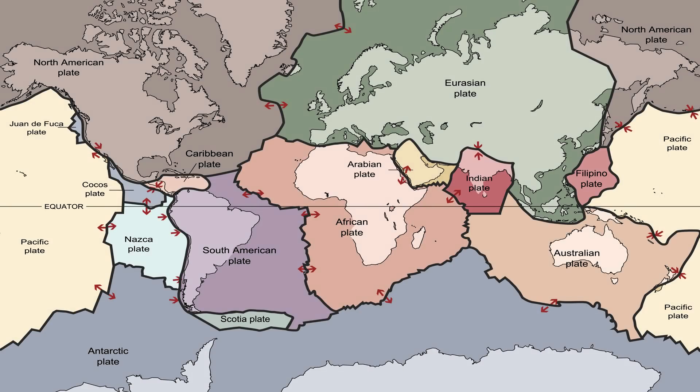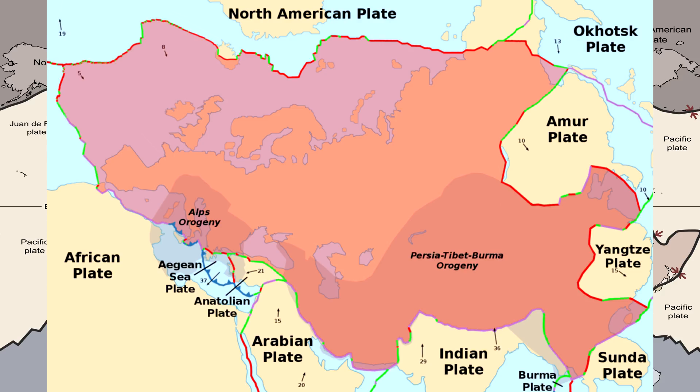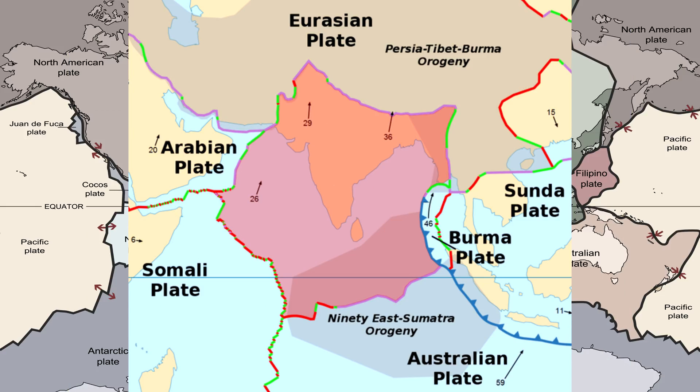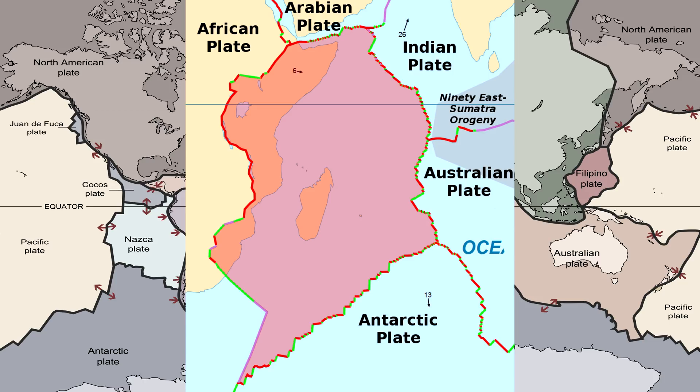With these processes, the tectonic plates of the Earth have been creeping along the Earth's surface for millions of years. We identify eight major plates and ten minor plates. The eight major plates in order of size are the Pacific plate, the North American plate, the Eurasian plate, the African plate, the Antarctic plate, the South American plate, the Australian plate, and the Indian plate.